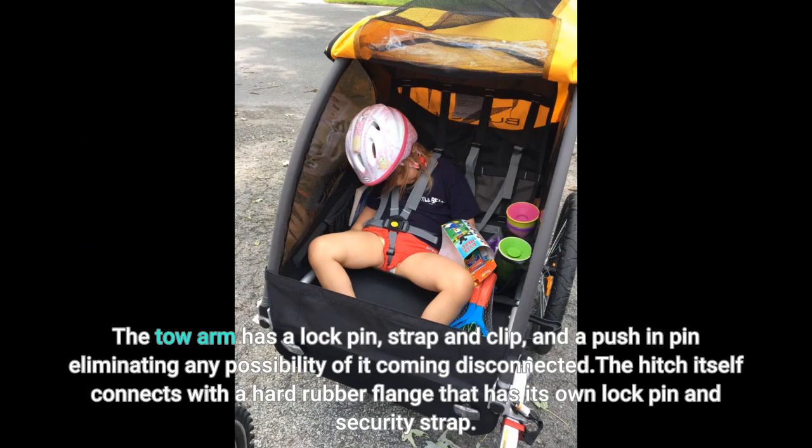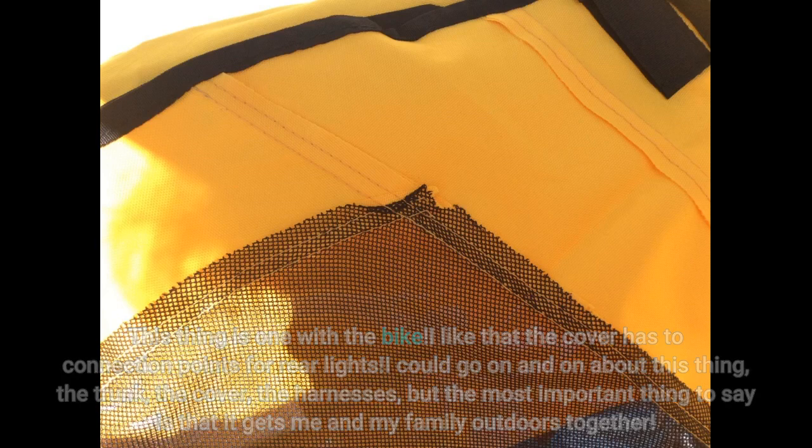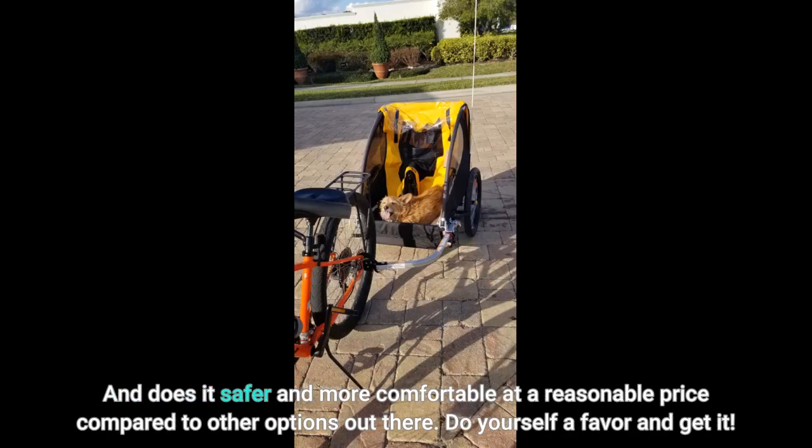The hitch itself connects with a hard rubber flange that has its own lock pin and security strap — this thing is one with the bike. I like that the cover has two connection points for rear lights. I could go on and on about the trunk, the cover, the harnesses, but the most important thing is that it gets me and my family outdoors together, and does it safer and more comfortably at a reasonable price compared to other options.